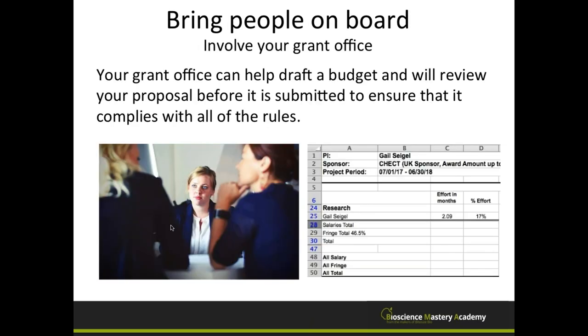The other people you need to bring on board early are those in your grant office. They can help draft the budget, review the proposal before submission, and ensure it complies with the rules. You're all on the same team — they want your institution to get funding, you want funding. Get in touch with them way in advance, because some institutions have become so strict they won't help you submit if you bring it in an hour before the deadline.